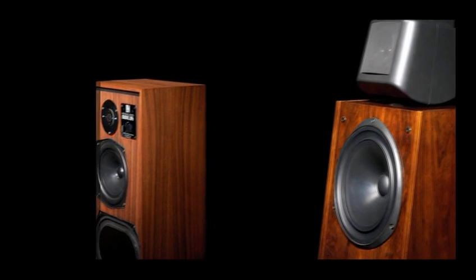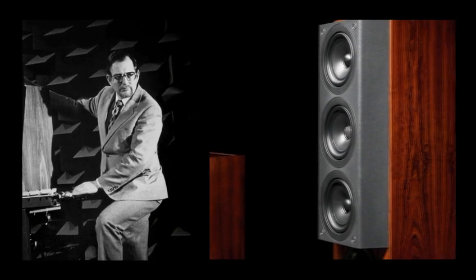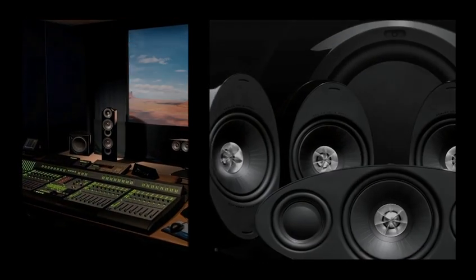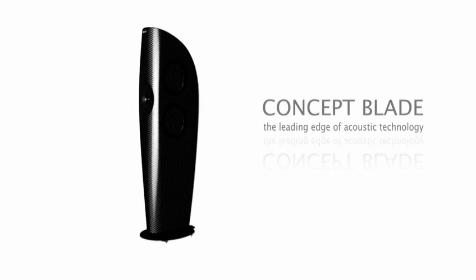KEF has been at the forefront of innovation in loudspeakers and a leader in the market for almost 50 years. This is the story of its latest creation, Concept Blade. This is a Concept loudspeaker that showcases some of the best acoustic technology available anywhere in the world. It truly is state of the art, and then some.